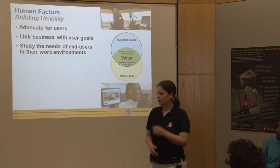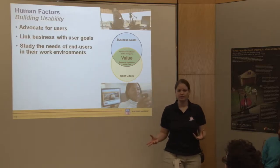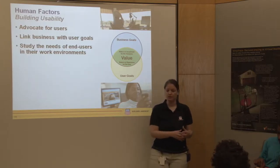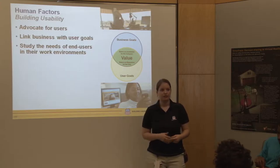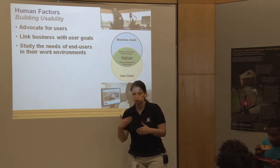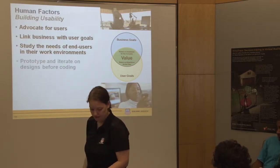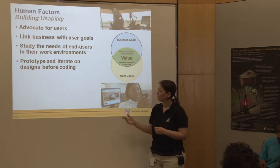We study the needs of end users and their work environment, which means a lot of different things. Contextual inquiries are basically where you go out to where the user is, in the field. In our case, that could be going to a yard master in a tower above the yard and watching them do their jobs, or going to the 11th floor to see what our marketing people are doing. In contextual inquiries, you're observing users and modeling their work behavior, capturing features of the users and their work environments. That helps us with the design phase. We also prototype and iterate on designs generally from those user observations.